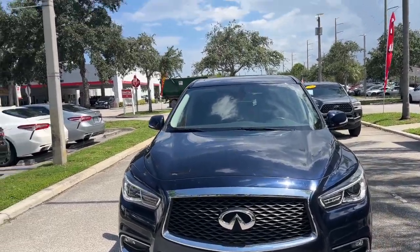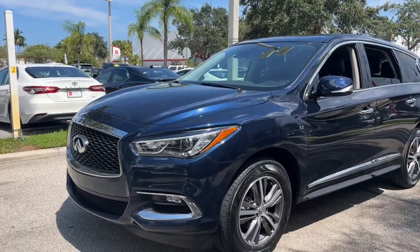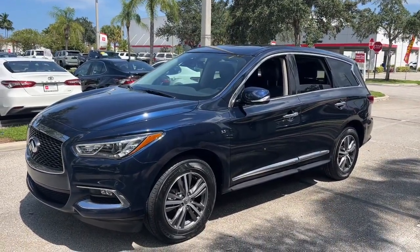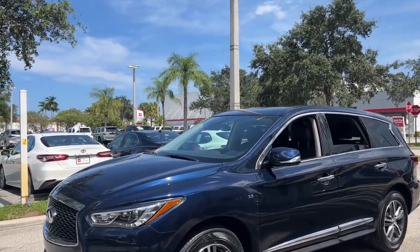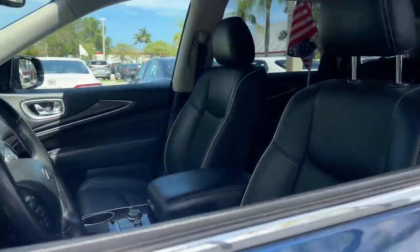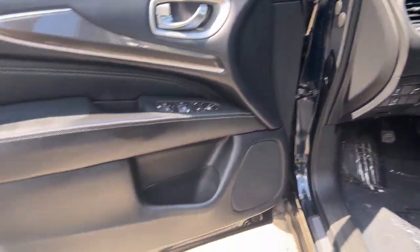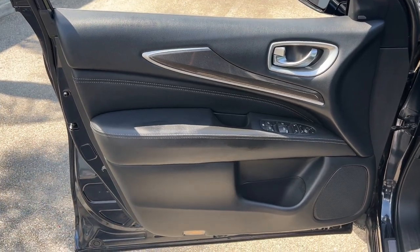Hop into the 2020 Infiniti QX60. With less than 70,000 miles on the odometer, this vehicle provides excellent value. Take a moment to view this family-friendly Infiniti QX60, the premium 3-row luxury SUV that prioritizes comfort, safety, and performance so you can make the most of your time on the road.